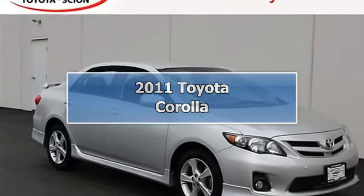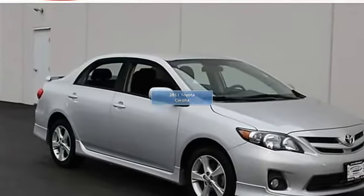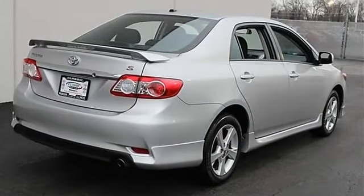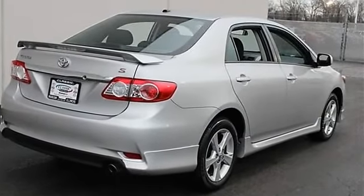2011 Toyota Corolla 4-door car. This vehicle features the following equipment: automatic, gas I4, 1.8L 110, FWD front wheel drive.